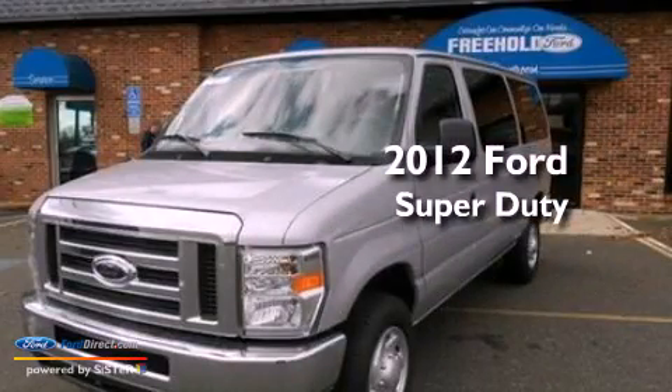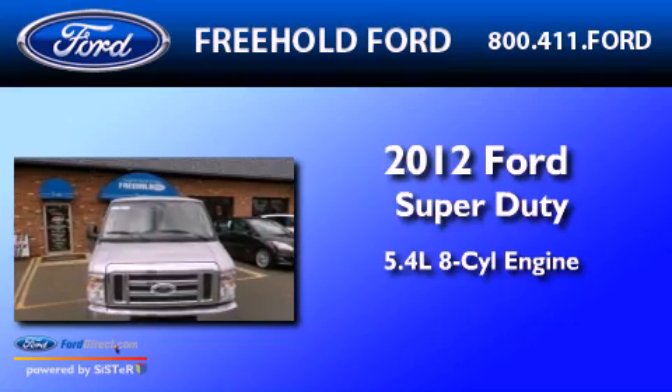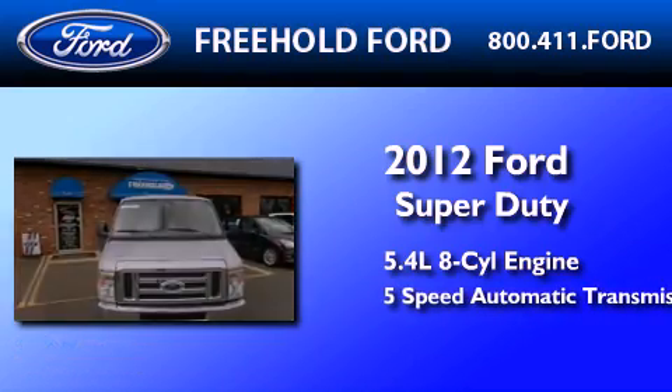This is a 2012 Ford Super Duty. It features a 5.4-liter 8-cylinder engine and a 5-speed automatic transmission.